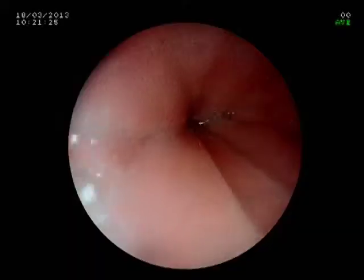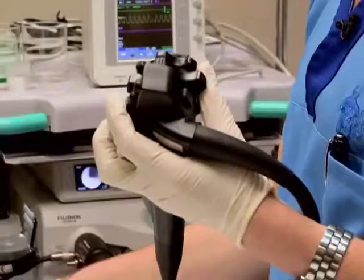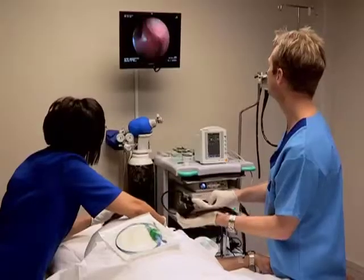While scopes are getting better, the visualisation with the scopes is improving and in the future we will be able to identify precancerous lesions just by scoping and using better techniques to visualise the mucosa of the esophagus and the stomach.